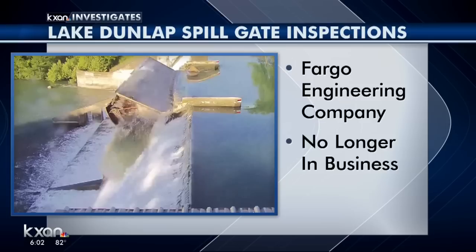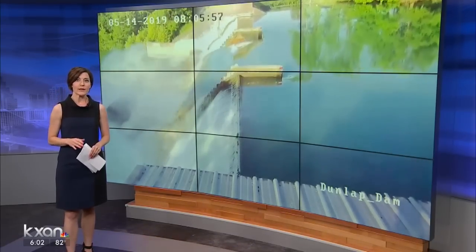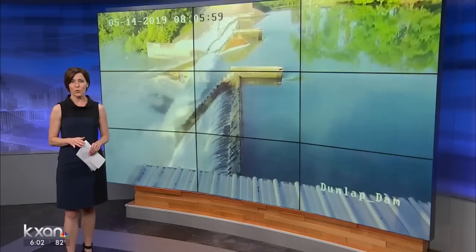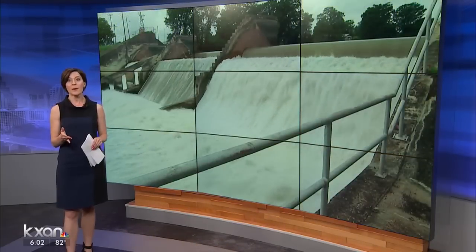The dam was engineered by a company called Fargo Engineering. It does not appear they've been in business for the last 60 years. TCEQ made it clear this was not a dam failure — it was a spillway gate failure. The gate is one of three, and it's the structure used to control the water released from the dam downstream. Water is still being held up by the dam.